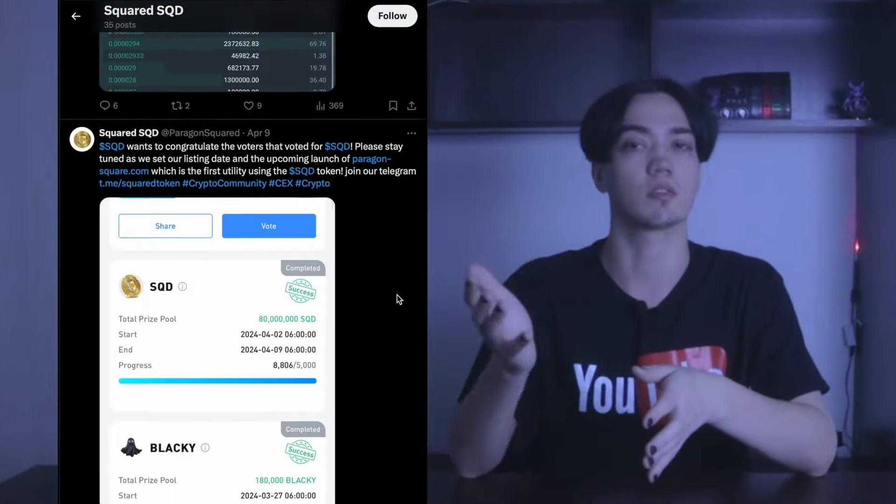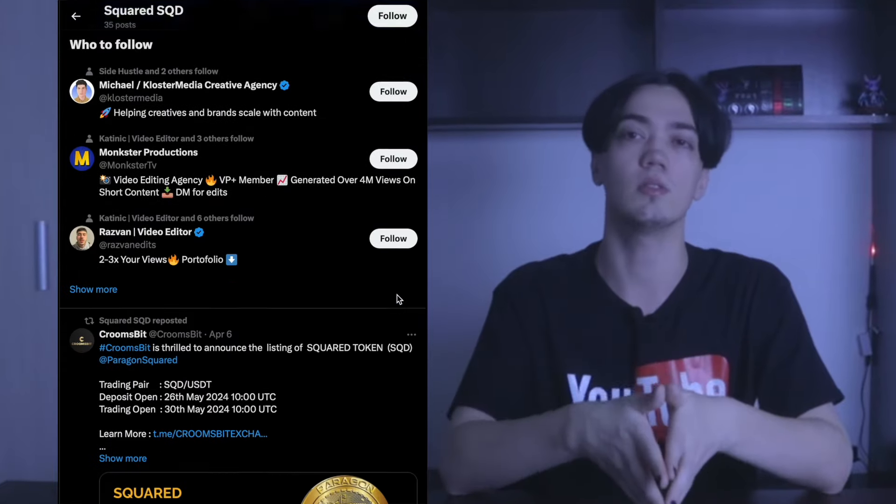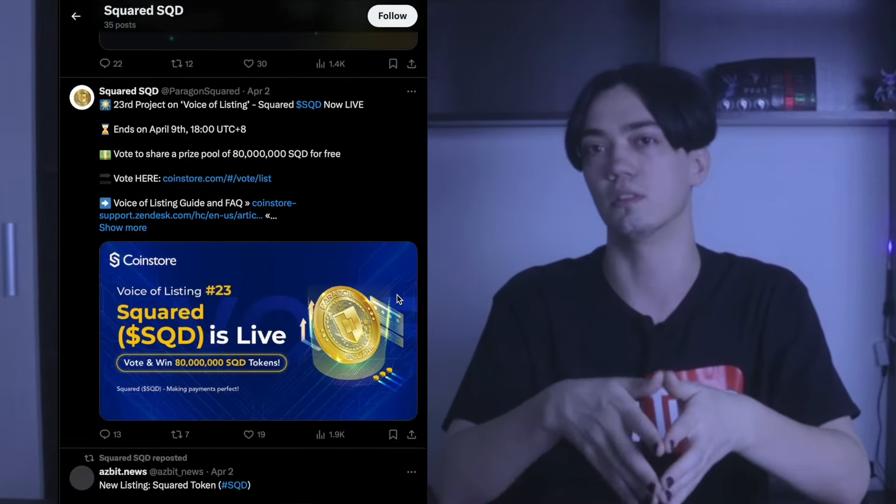To get even more interesting information, I recommend you subscribe to our social networks. You will find many new and interesting things that will allow you to see the world differently.